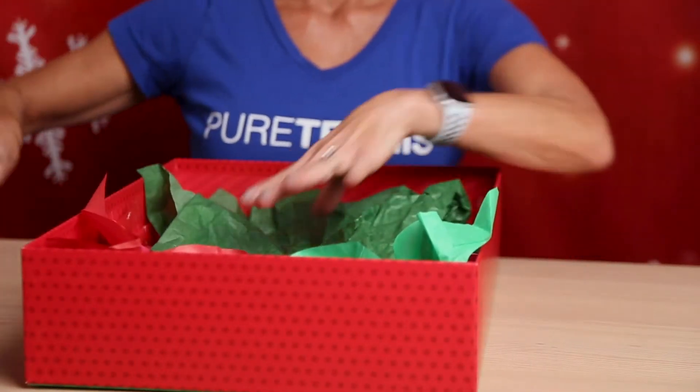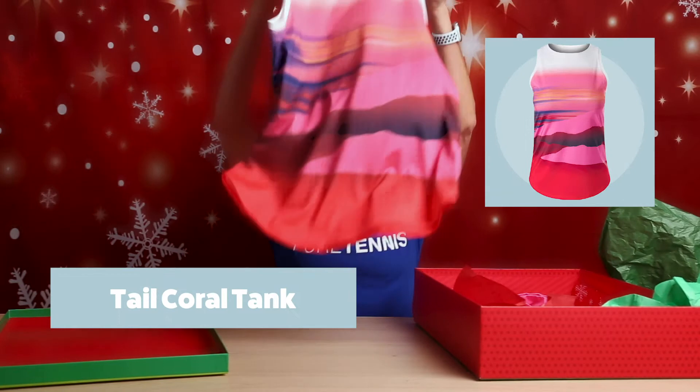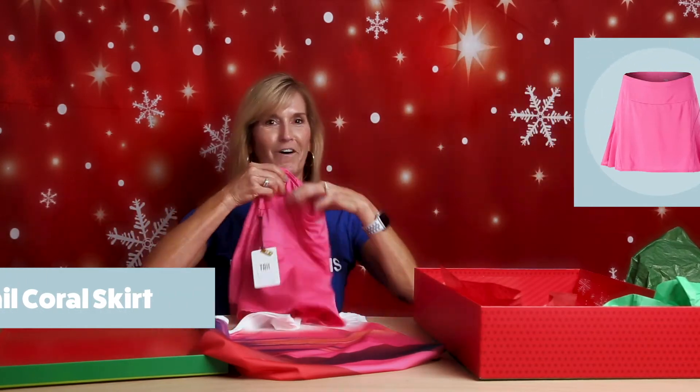A cute Tail outfit. Look at these colors — I love the combo. The red and the pink, it's really cute, with a pink skirt. It's going to show off my fun side when I walk into the club.